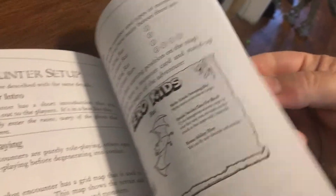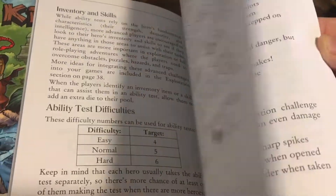You can get it through DriveThruRPG and printable PDFs, but some of the content is also available in these printed volumes like I've got here.